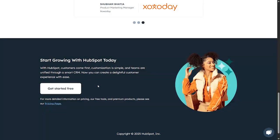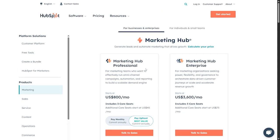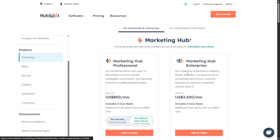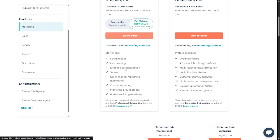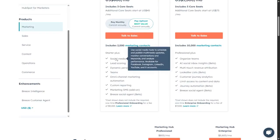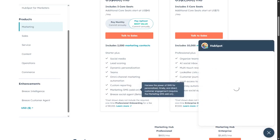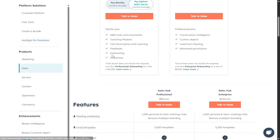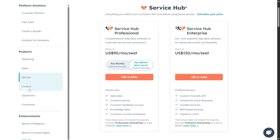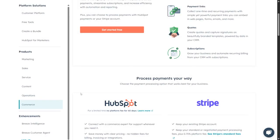As mentioned before, there's a free trial with no credit card required. You can check the pricing for every plan and product. For example, the Marketing plan is $800 per month and includes up to 2,000 marketing contacts, social media tools, dynamic personalization, omni-channel marketing, custom reporting, and SMS marketing. Pricing is also available for Sales, Service, Content, Operations, and Commerce.